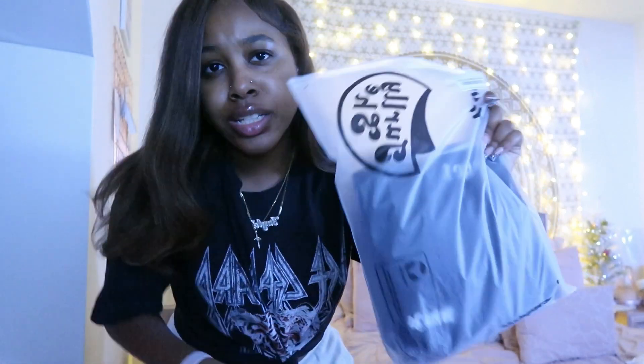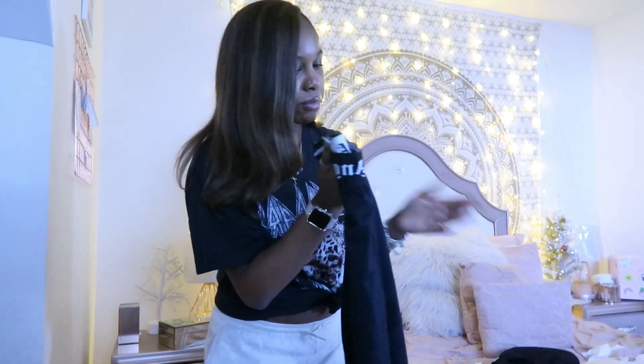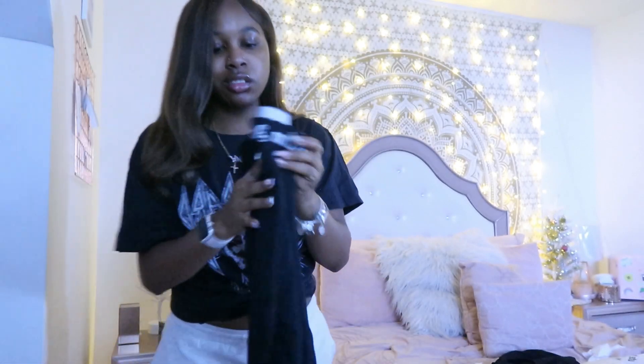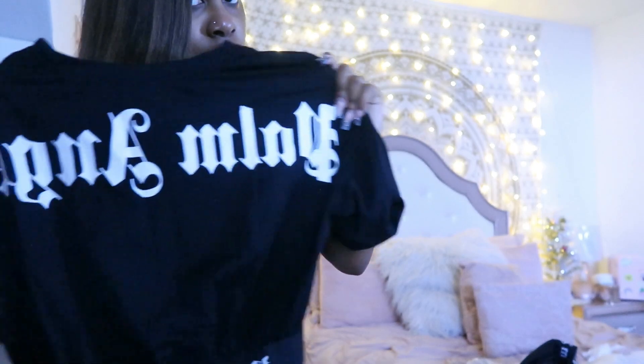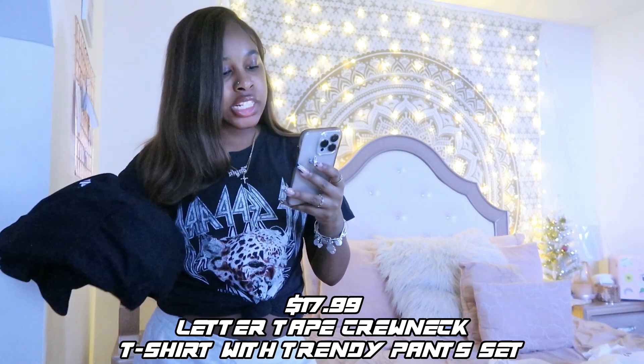The last and final thing is a Palm Angels set — I'm not gonna lie, I didn't really like how it fit on me. The top fits really good, but the bottoms fit way too high-water and more like leggings than sweats, which is what I thought they were. I have some Palm Angels slides that would go perfectly with this. I wouldn't wear this out the house but it's really cute, especially the wording going across the back and across the elastic band. This is the Jelly Chic Letter Tape Crew Neck T-Shirt with Trendy Pants.